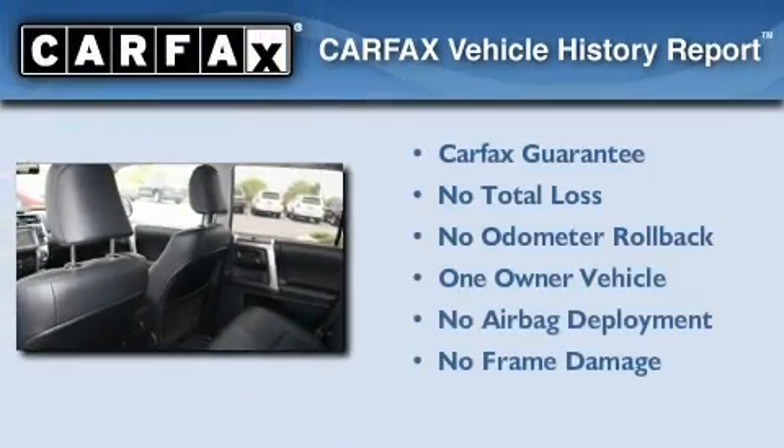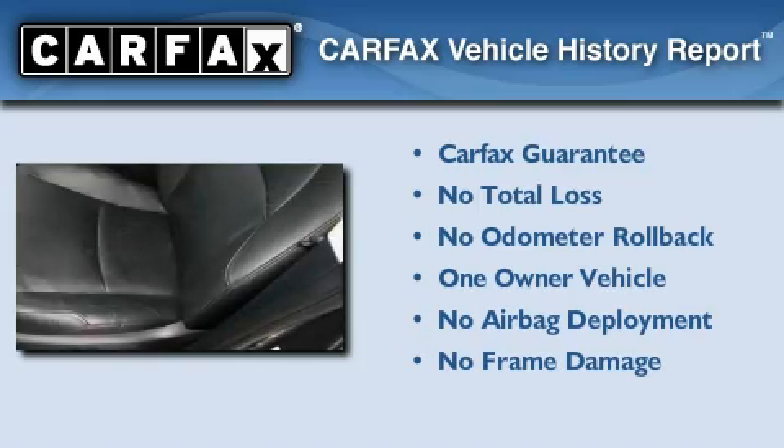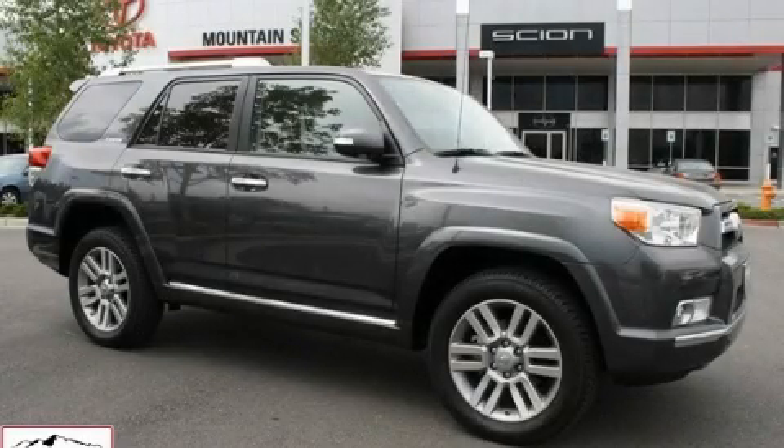This SUV has had only one owner, and it qualifies for the Carfax buy-back guarantee. This vehicle is sure to sell fast. Call and arrange your test drive today.